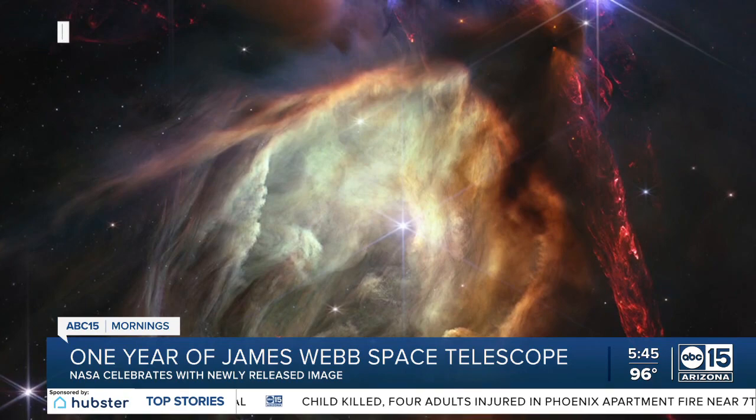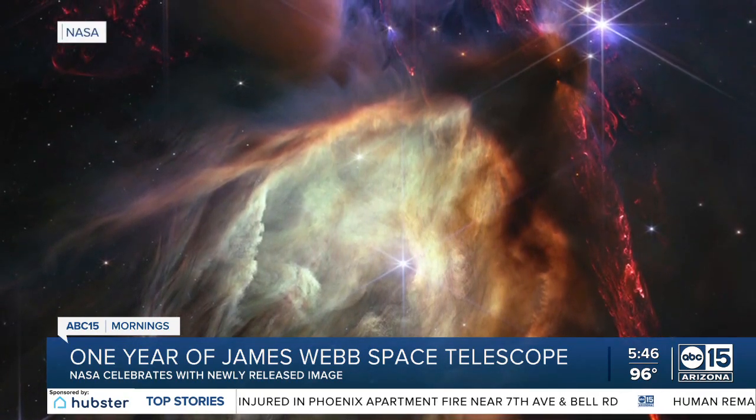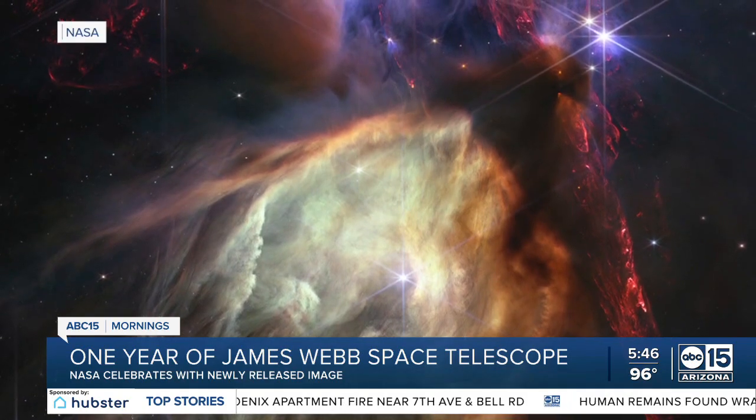Scientists from the University of Arizona, like Dr. Kevin Hainline, created NIRCam — the very camera responsible for capturing the historic images Webb has transmitted back to Earth over the past year. You should be very proud as an Arizonan that this is a hometown instrument, and that all these pictures really come from this camera that was built here.